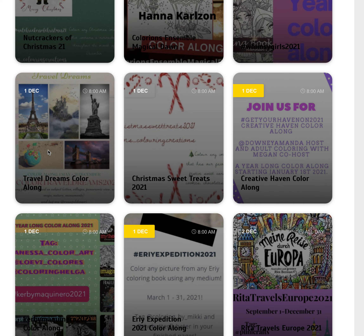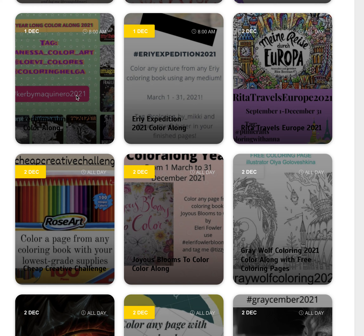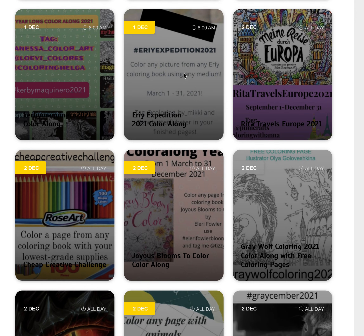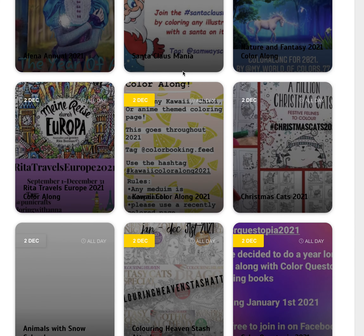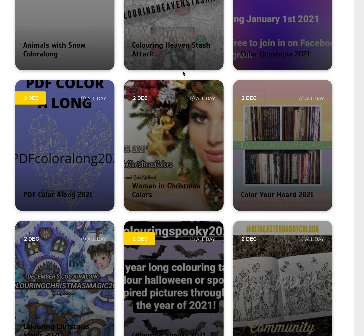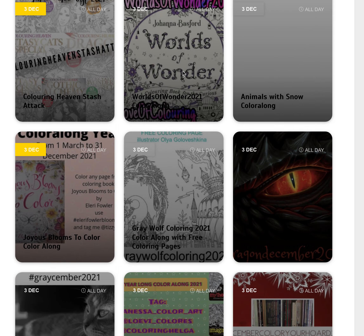And we've got Christmas Sweet Treats 2021, focused on all things yummy and delicious like gingerbread and all those great things of Christmas — that one makes me hungry just thinking about it. The Kirby Roseanne's Colour Along is still going, as is the Aree one, and I think that might be it — I think I've mentioned them all.